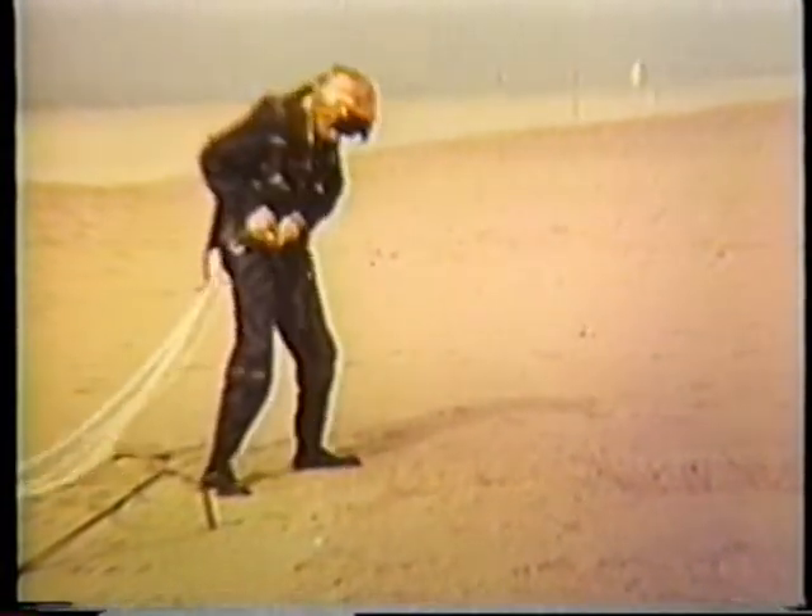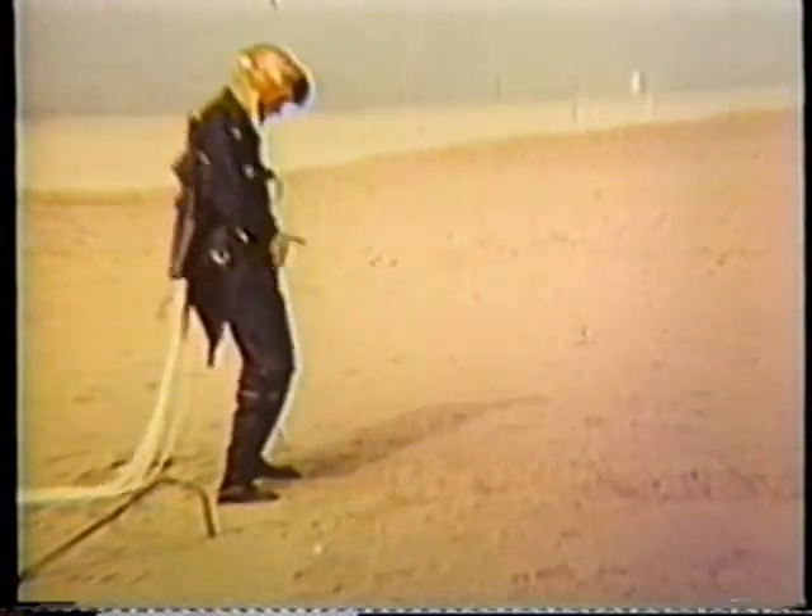Much valuable information was gained, and except for the seat and parachute malfunctions, the firing was a complete success.